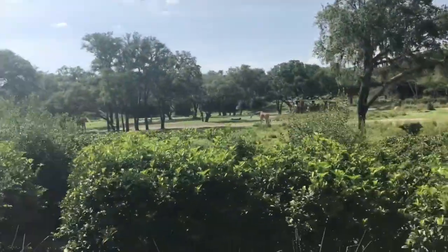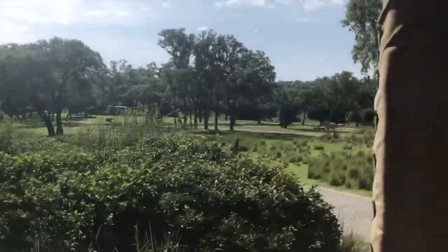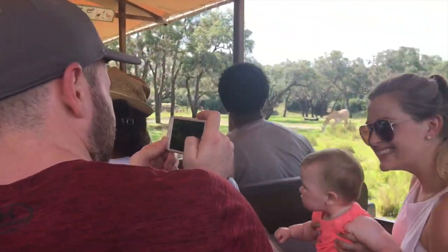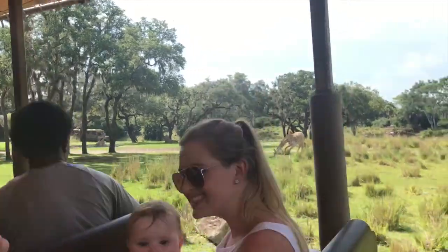Now, giraffes are the tallest animals in the world — 20 feet tall. They have a really long neck, and interestingly, their neck has the same number of vertebrae as yours. Now, these are Maasai giraffe, and we know that because the patterns on their backs are irregular around the edges.